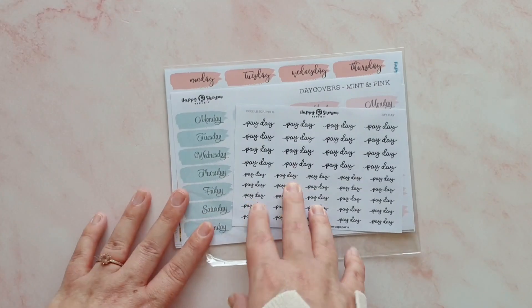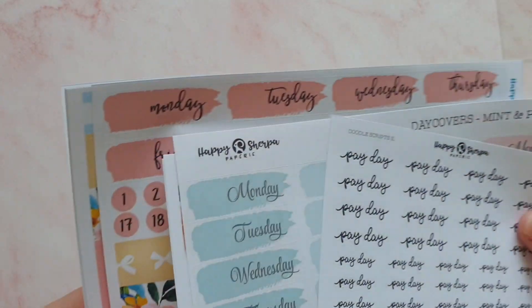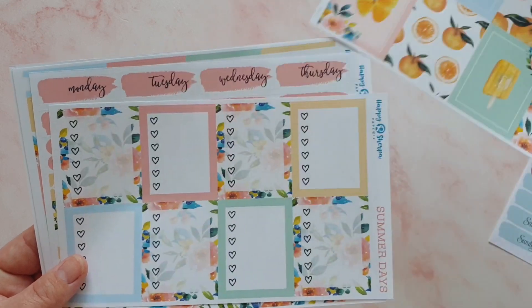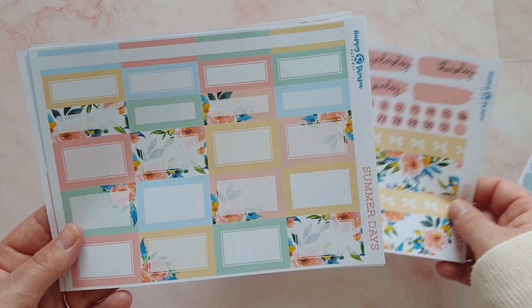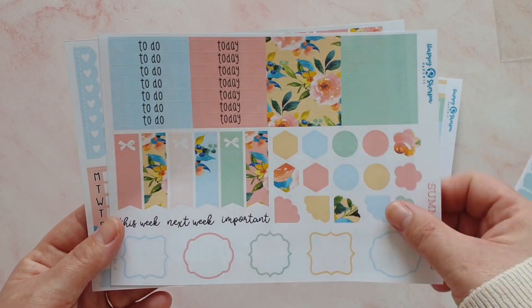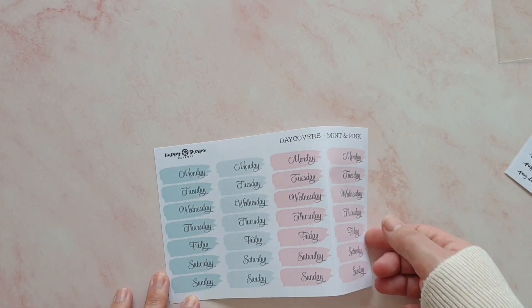We've also got headers, checklist boxes, page flags, functional shapes, trackers, and icons in the Bird Song kit. Then there's another full kit in here — we have got the Summer Days kit. I love this box so much. We've got eight full boxes, eight checklist boxes, gorgeous bottom washi, date covers, and headers. We also have beautiful functional boxes, headers, little shapes, page flags, icons, checklists, and trackers. All of those kits are absolutely stunning — I'm so glad I picked them up.